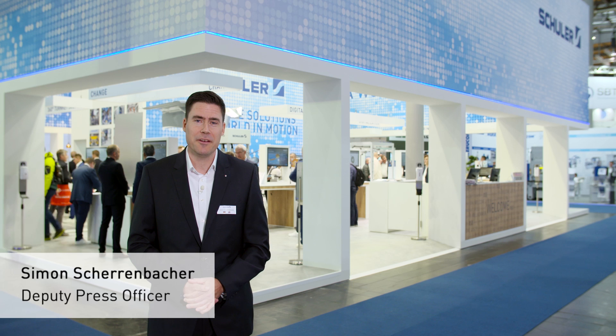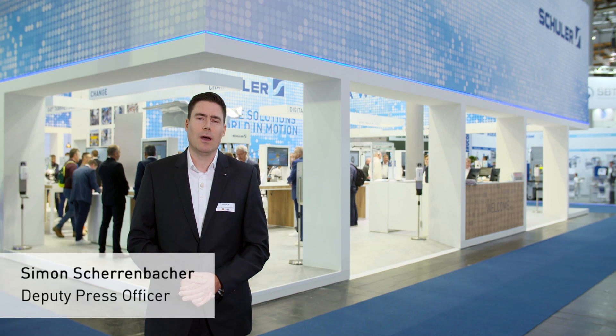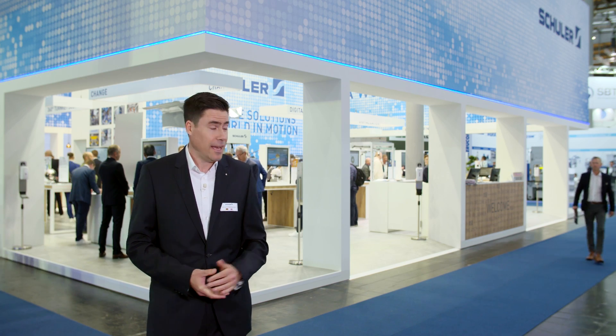Welcome to the Schuller booth here at Europlake in Hannover. After four years we can finally show our latest developments of forming technology again. Innovative solutions for a world in motion — come with me on a little tour of the booth.